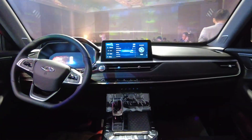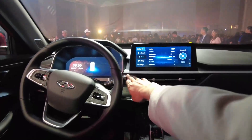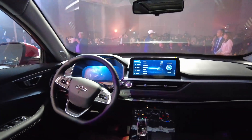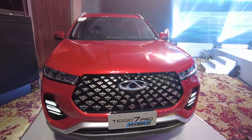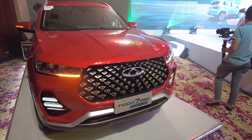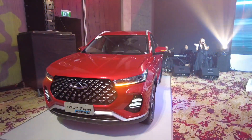I hope you guys seriously consider this when you are looking for a car. I hope you enjoyed this video — this was the Tiggo 7 Pro Hybrid. May our dreams come true, and I'll see you in the full review. Bye-bye.